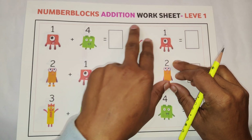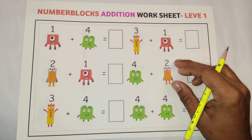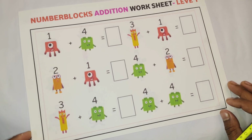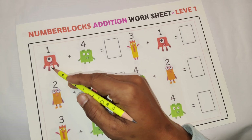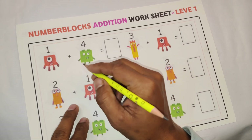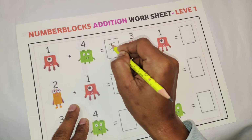Hello kids, today we are going to solve number block addition worksheet level 1. If you're new here, please subscribe to our channel to get more videos like this. Let's get started. 1 plus 4 is equal to 5.